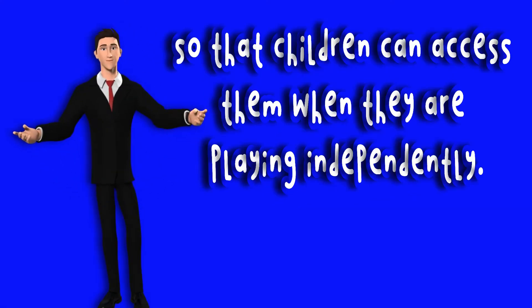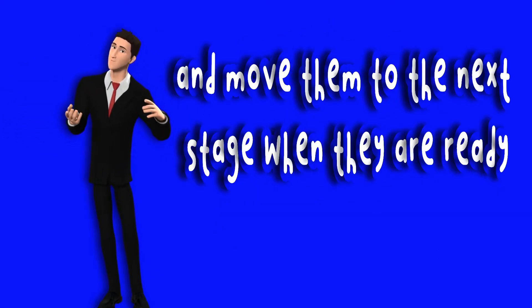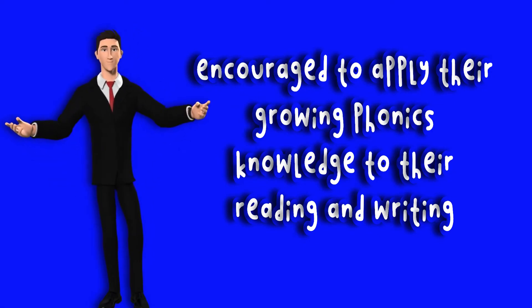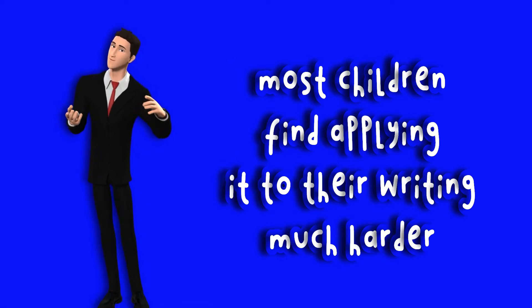As children work through the phonics phases, teachers assess their level and move them to the next stage when they are ready. Your child will be encouraged to apply their growing phonics knowledge to their reading and writing, though most children find applying it to their writing much harder.